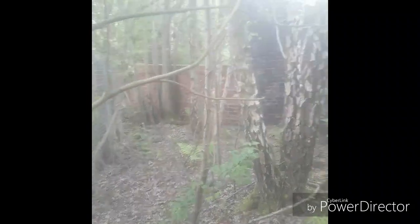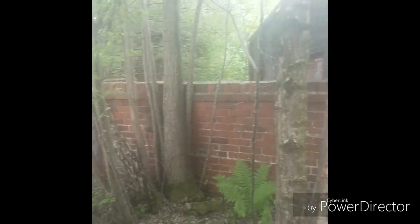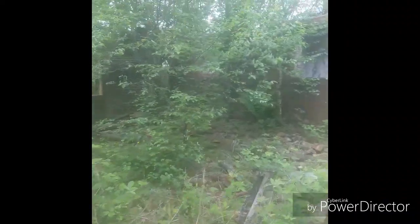I believe that in here, this would have been a station building. If you guys fancy coming up here, make sure you're fit — that was one hell of a steep climb. I asked one of the locals where the old station was, and they said it's up quite a steep hill. And I'm here to tell you, it wasn't lying.